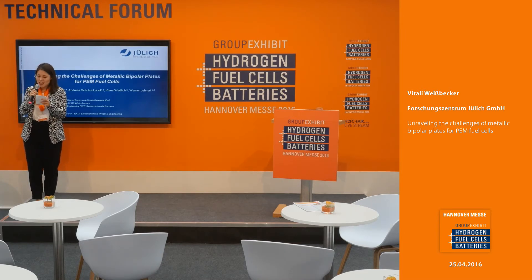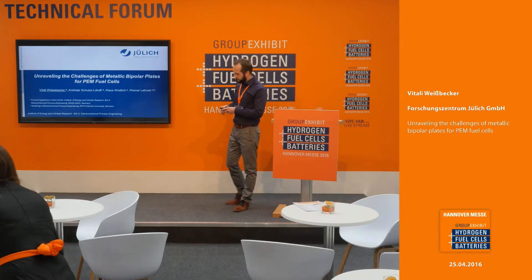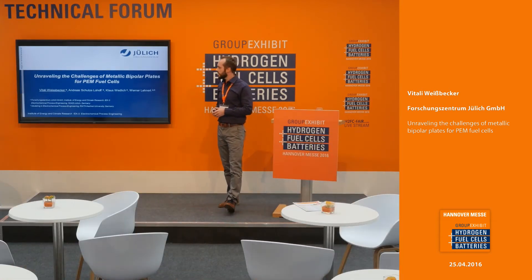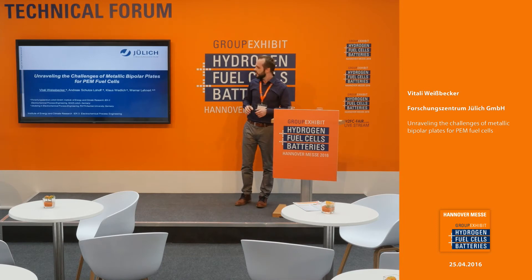Please welcome on stage Mr. Weisbecker. Hello everybody. My name is Vitaly Weisbecker. I'm a scientist at the research center in Jülich, and in the next couple of minutes I would like to talk about cost efficient and metal-free coating for metallic bipolar plates. In the team are also Andreas Schulze-Lochow and Klaus Wedlich, and we are working on this topic in the group of Professor Lennart in the IEK3.